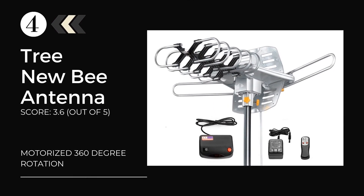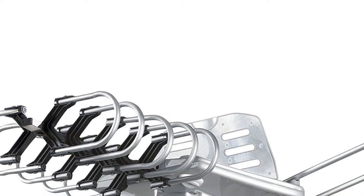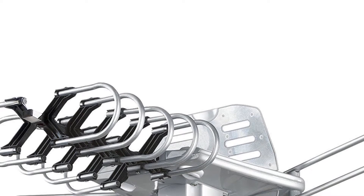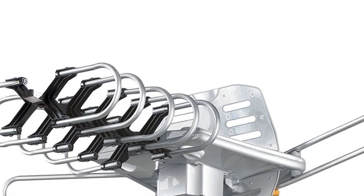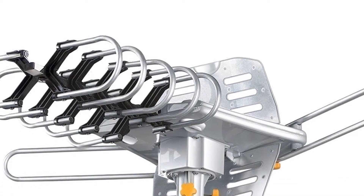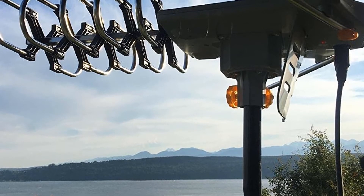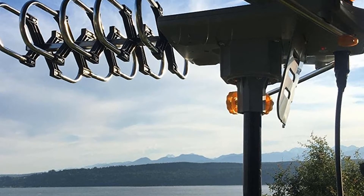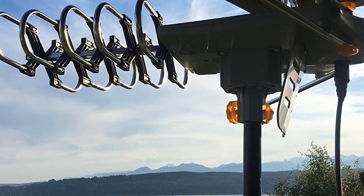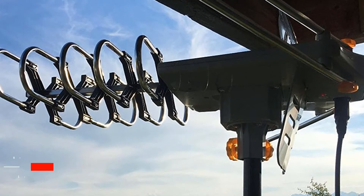At number 4: the TREE NEW B Amplified HD Digital Outdoor HDTV Antenna. This outdoor HDTV antenna can be bought without putting too much pressure on the pocket. It has a 150-mile range that allows users to enjoy convincing HDTV broadcast signals. The installation process is quite easy and gets completed within an hour. There is an integrated 360-degree motor that can be controlled by a wireless remote controller. It is fully resistant against all types of weather and works perfectly in densely wooded areas.